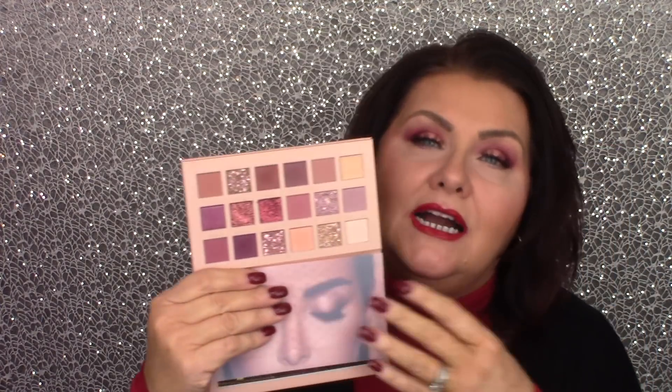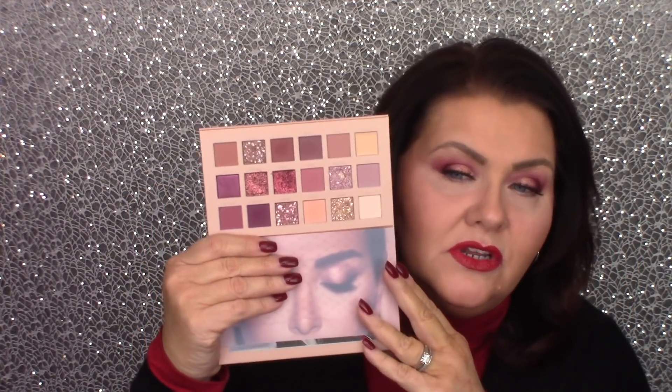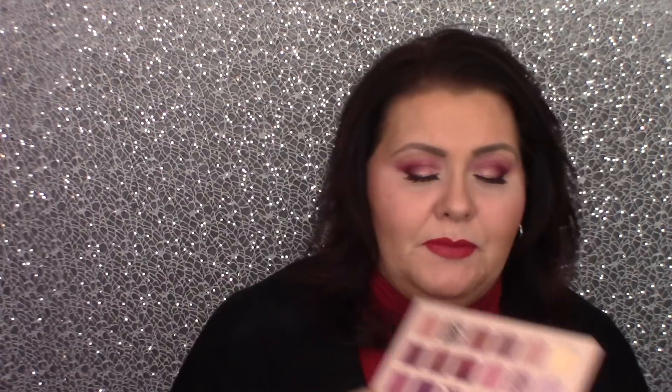The Huda Beauty Nude Palette is just absolutely gorgeous. I love it. The mattes in here are so nice to work with, the shimmers are beautiful, and the glitters — you just barely have to touch your brush in and you have enough to get going with an eye look. Great formula. These are super pigmented shadows. I go in with the lightest touch and they blend beautifully. They wear all day — no creasing, no fading, nothing. I love this palette.